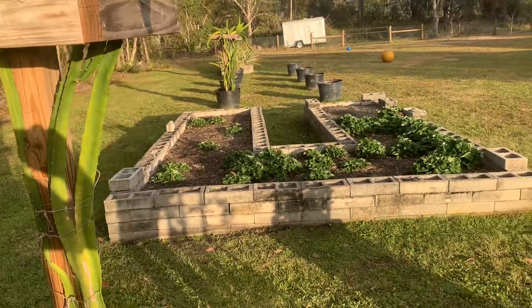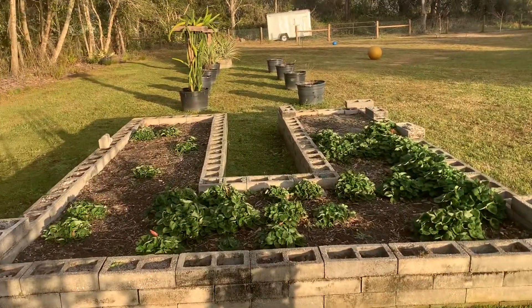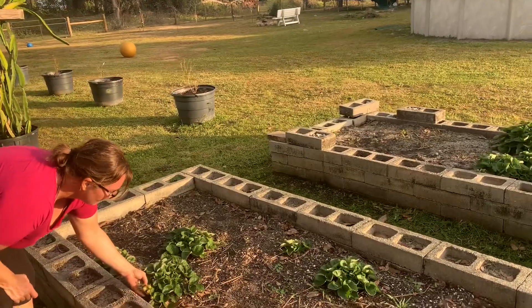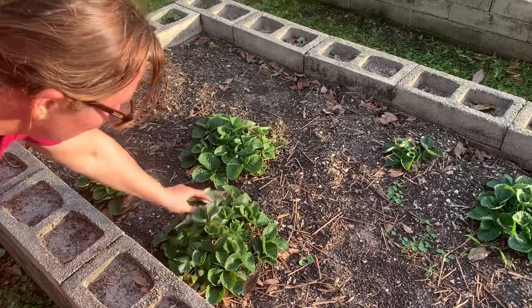There's a nice little strawberry patch. I got my strawberries over here. Did you get the frost? No, not really, just not the one day. Look, I got some strawberries — nice!